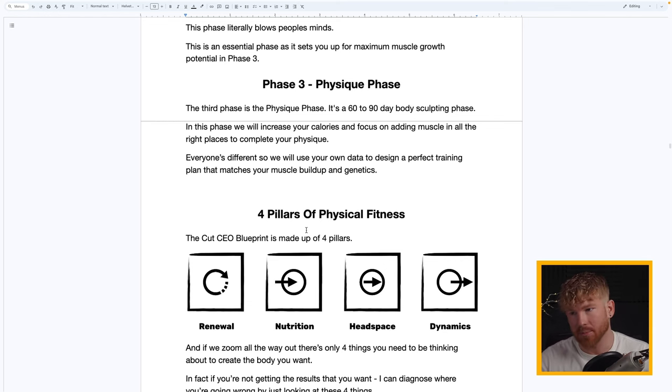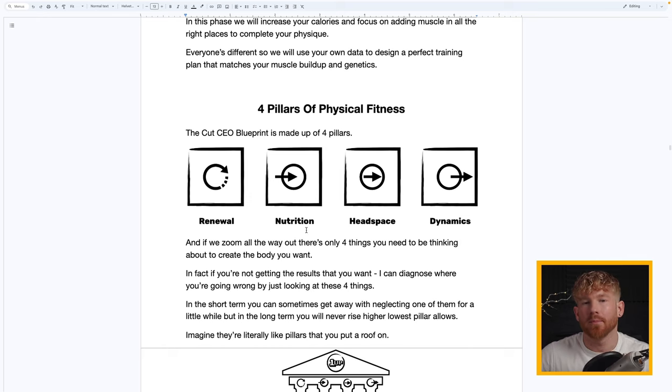Because everyone's different and your genetics and muscle makeup will dictate the actual structure of your muscle, we'll design a program that specifically matches your body type and doesn't just apply a cookie-cutter principle. The CutCEO Blueprint has four foundational pillars. These are actually foundational pillars to anyone's fitness — if you're not getting the results you want, I can diagnose where you're going wrong by just looking at these four things.